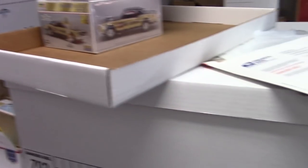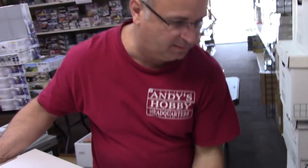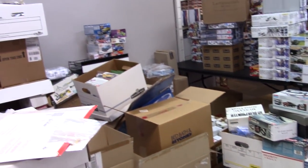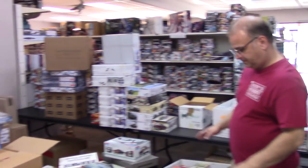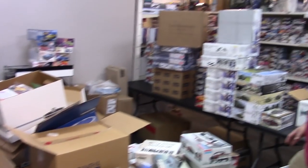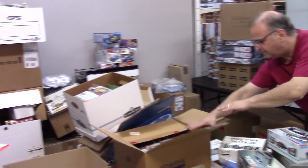Holy mackerel. We just keep finding more and more of those. There are a lot of modified stockers. We've been going through some stuff, haven't we? We've gotten quite a bit gone through, believe it or not. It's messier than it was — it's controlled chaos. But yeah, we are finding stuff.